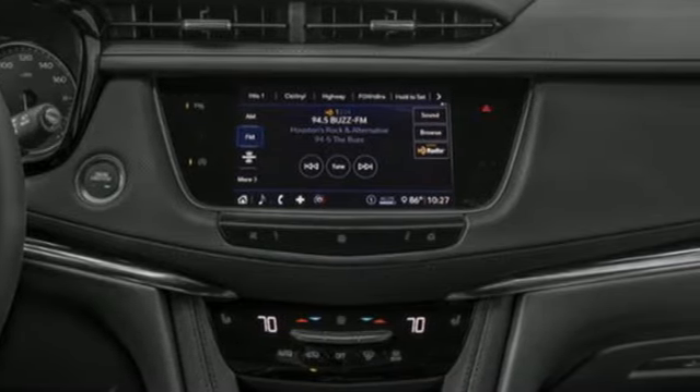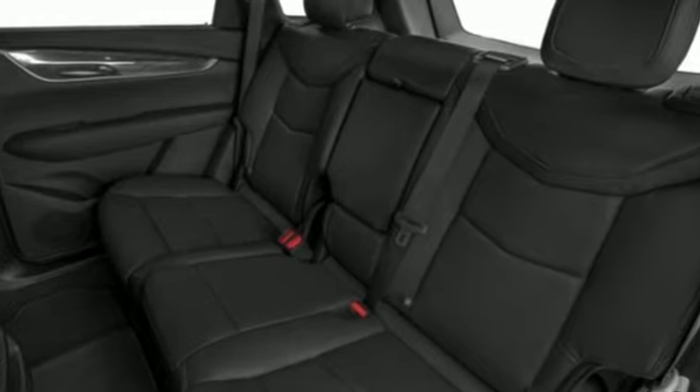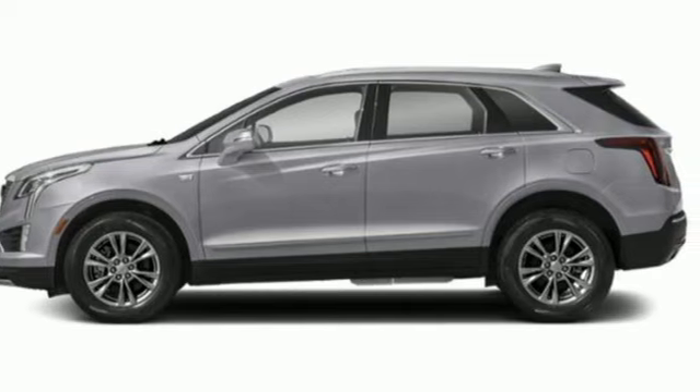The only thing better than owning a Cadillac is driving a Cadillac. They say a journey begins with one step. In this case, it begins with a test drive. Start your next adventure today.